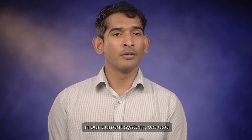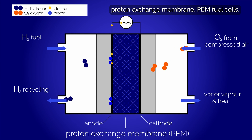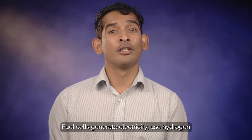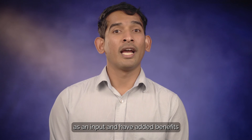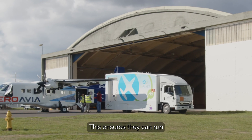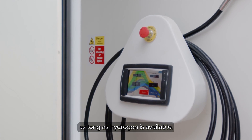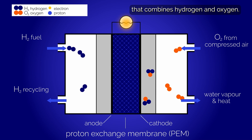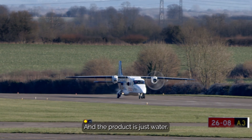So, how do fuel cells work in aviation? In our current system, we use proton exchange membrane, PEM fuel cells. Sounds complicated, but fuel cells are not very different from batteries. Fuel cells generate electricity, use hydrogen as an input, and have the added benefit of less degradation. Fuel cells don't need to be recharged, ensuring they can run as long as hydrogen is available, and hydrogen refueling can be done in a few minutes. PEM fuel cells generate electricity through an electrochemical reaction that combines hydrogen and oxygen, and the product is just water.